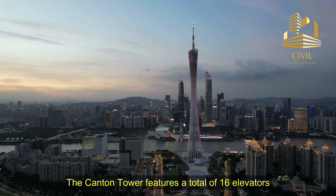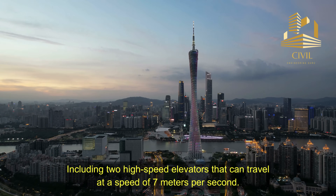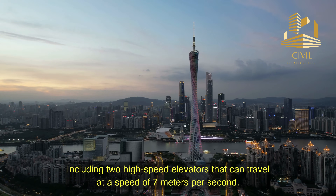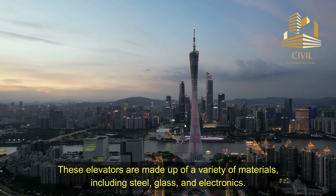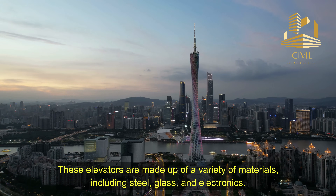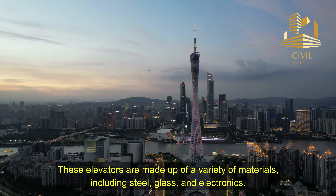The Canton Tower features a total of 16 elevators, including two high-speed elevators that can travel at a speed of 7 meters per second. These elevators are made up of a variety of materials, including steel, glass, and electronics.